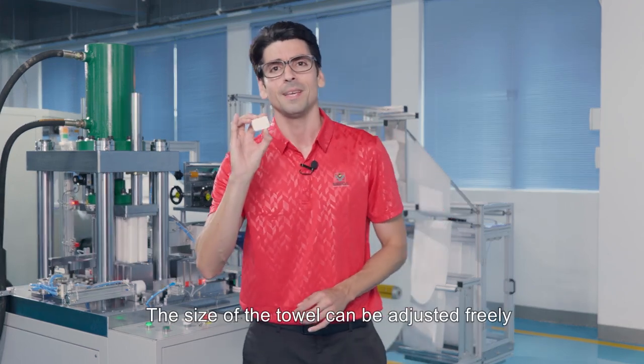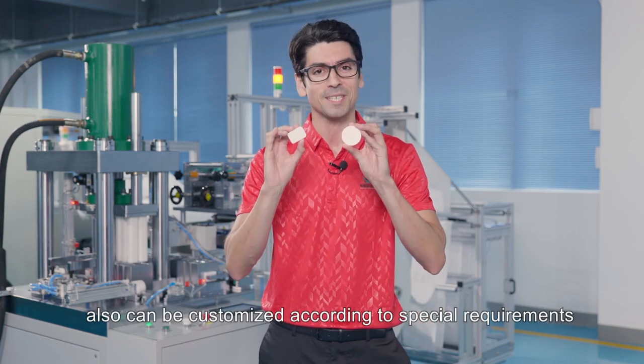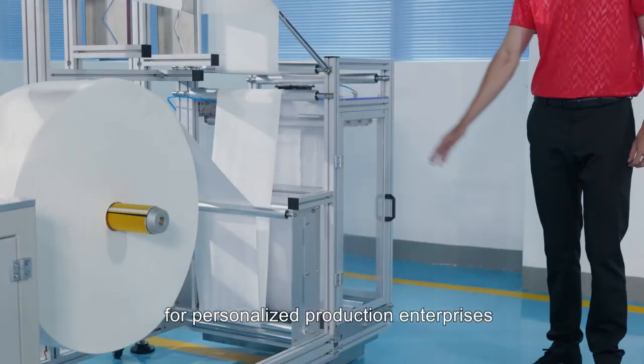The size of the towel can be adjusted freely and the shape of the towel also can be customized according to special requirements. This machine is actually perfect for personalized production enterprises.